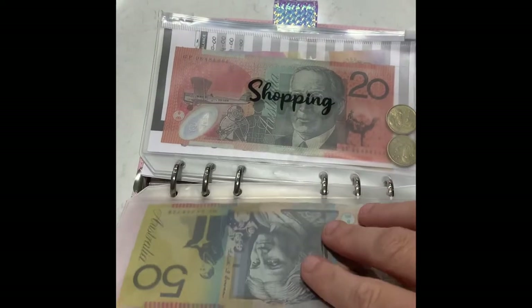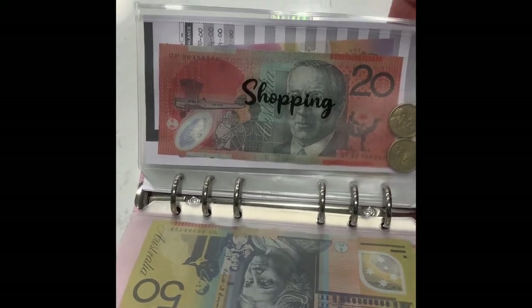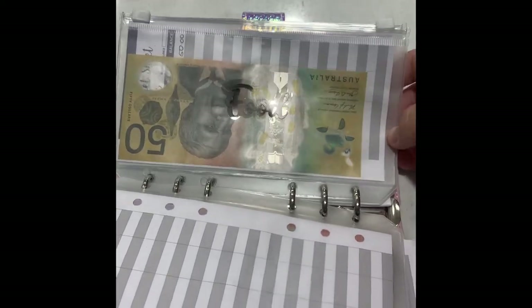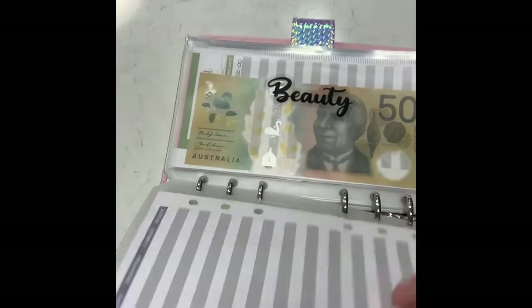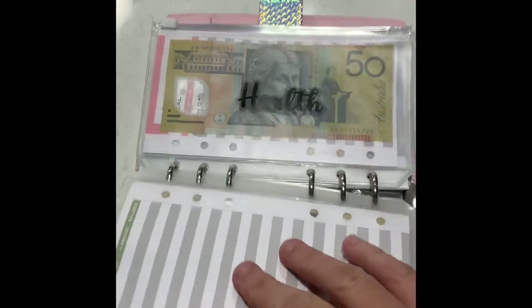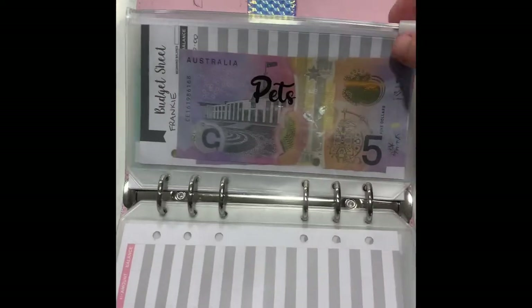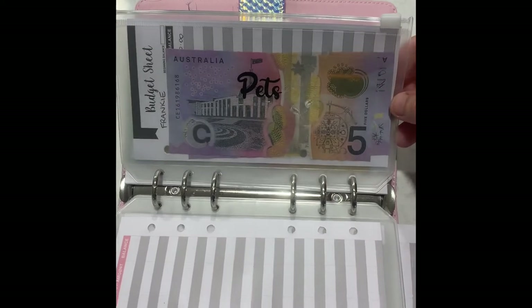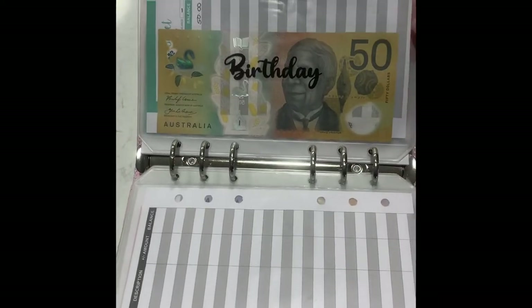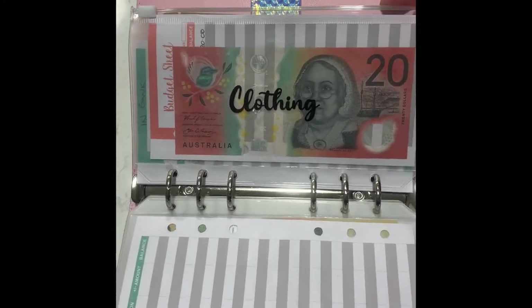My shopping envelope — it says shopping but it really should say Kmart, I love Kmart. Food is really my coffee money and I've been so good, I haven't touched that yet this fortnight. Beauty covers the queen's hairdos, facials, eyebrows, things like that. Health is our prescriptions. Pets is Miss Frankie's food and vet bills. This envelope is for birthday and Christmas. Clothing — I really should put more than $20 in there but we'll see how that goes for now.